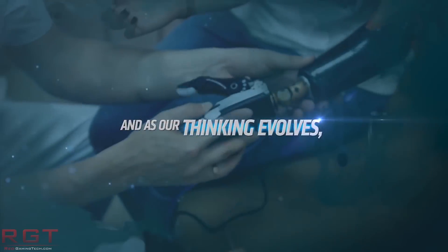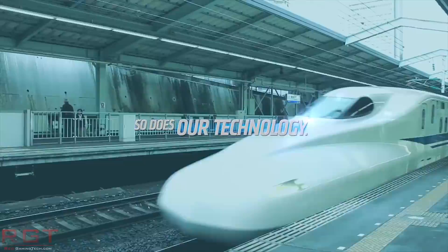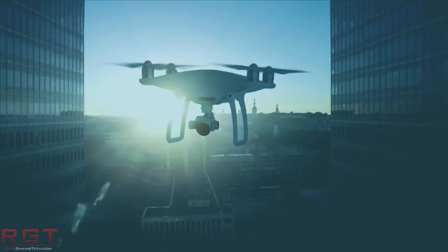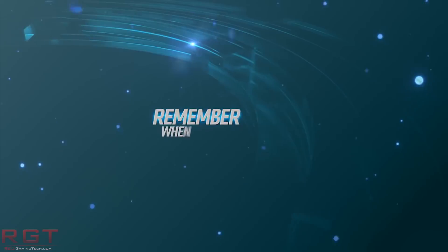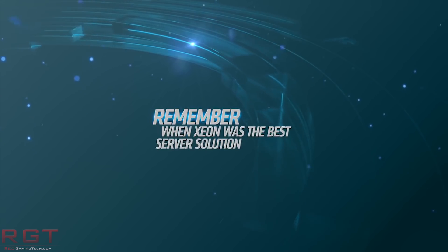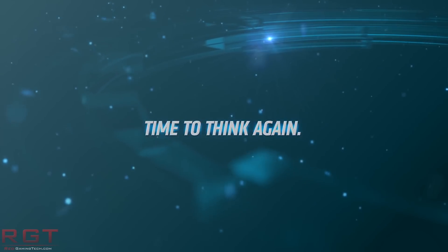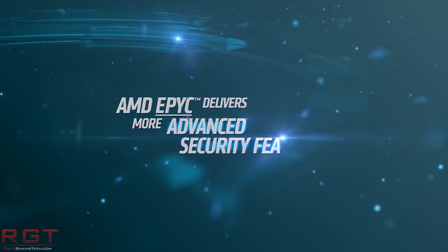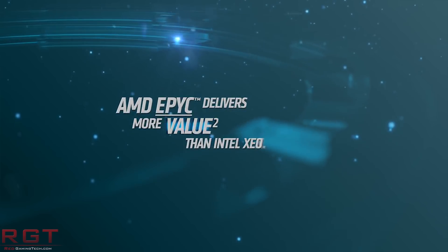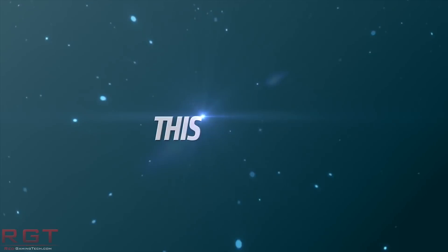Just for clarity, this is not a dual socket configuration — this is a single socket processor, which makes this all the more impressive. It's going to be interesting to see how Intel are going to respond here. Intel certainly have the R&D resources to do it, but it will take them time to play catch up if they are actually behind. It's not like they can just create something in three weeks and say 'oh look, there you go.'